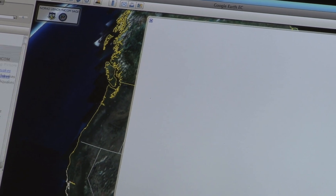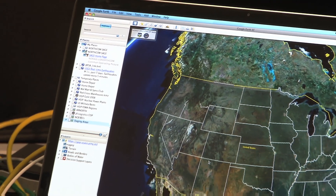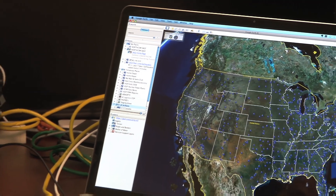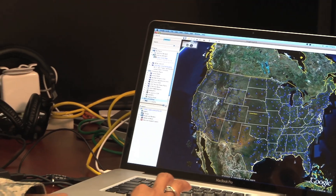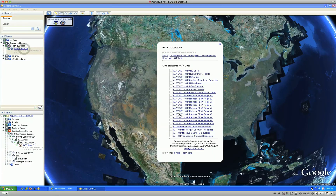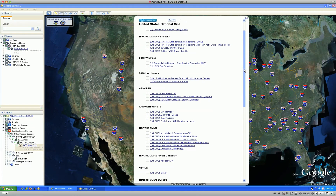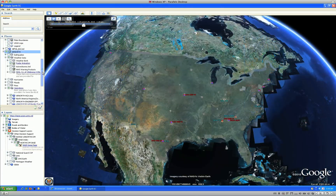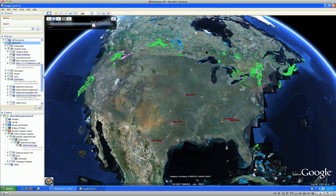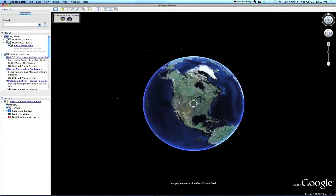NORTHCOM SAGE and the supporting NGS Google Earth EC Server provides DoD responders at all echelons timely and relevant access to the information most critical to successful mission completion. This includes HGP Gold, street data, network links to national response framework partners, and a platform to present and fuse operational layers and link to datasets using one simple application. To access and share this type of information, NORTHCOM uses NGS as its situational awareness viewer.